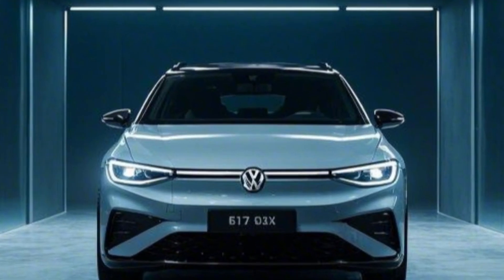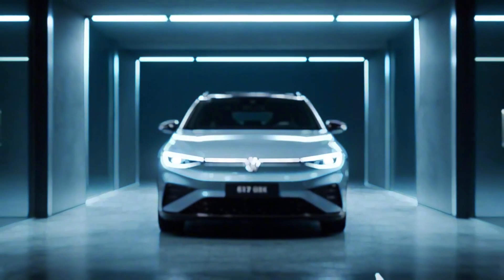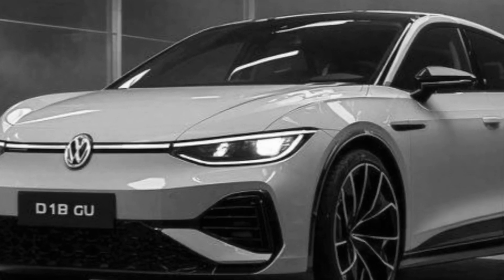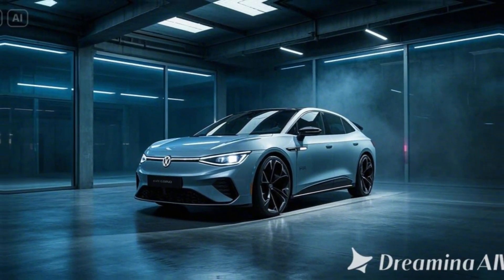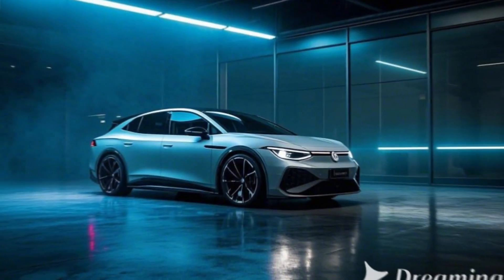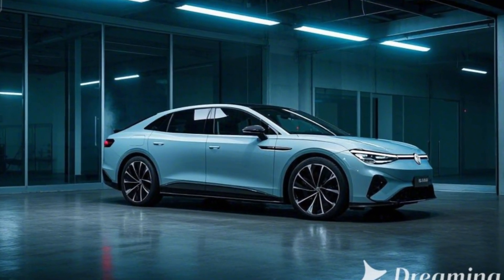Interior — futuristic and spacious. Step inside the ID.7 Tourer GTX and you'll find a blend of luxury, technology, and space. An augmented reality heads-up display delivers an immersive driving experience, alongside a 15-inch central touchscreen with VW's latest infotainment system. Premium materials including vegan leather and recycled fabrics are used throughout. Generous cargo capacity makes it ideal for road trips and everyday use, while ambient lighting with customizable themes suits any mood. The interior delivers both functionality and a modern, high-tech atmosphere.